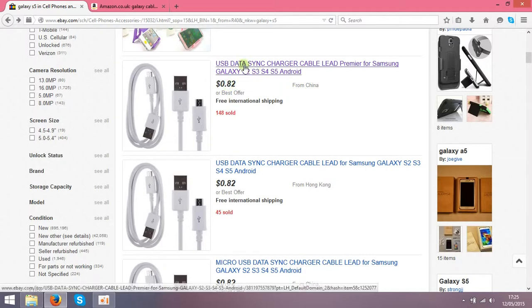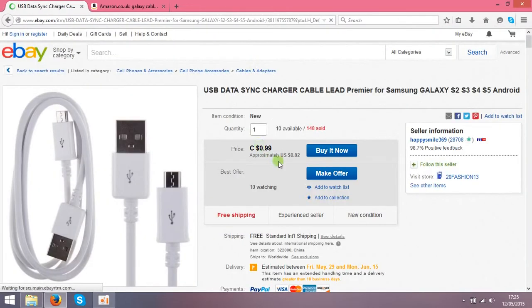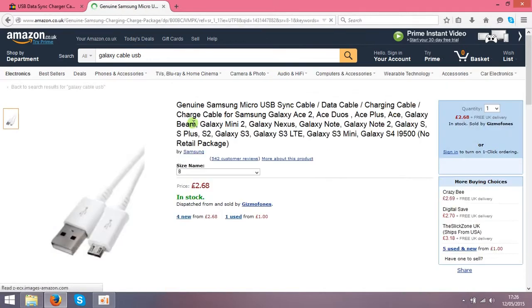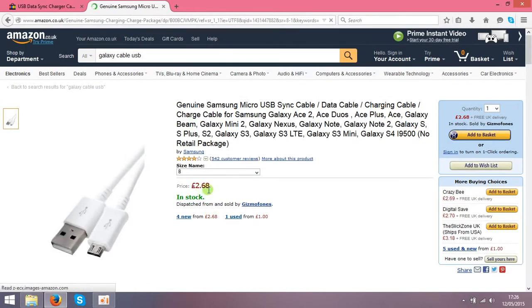The next step is to go to Amazon and check the price. You can see the same cables are $2.68, so it's approximately around four dollars. That's your price difference — that's where the profit comes from.